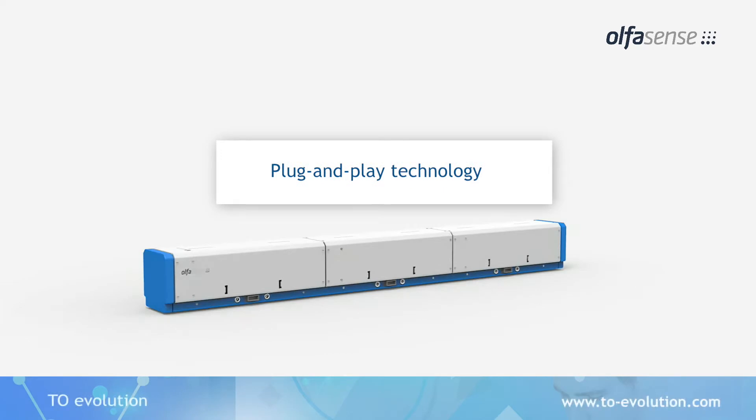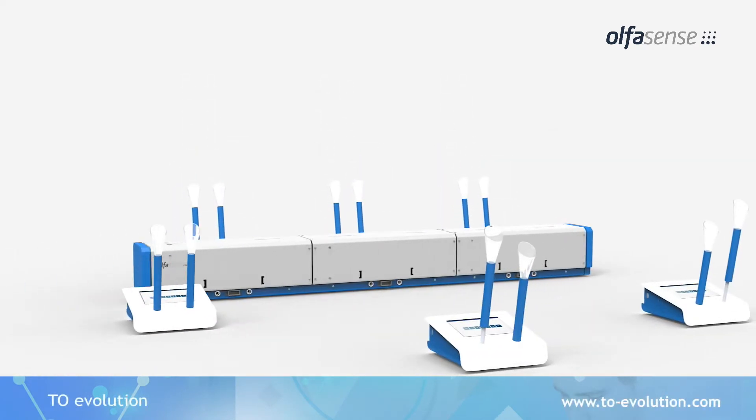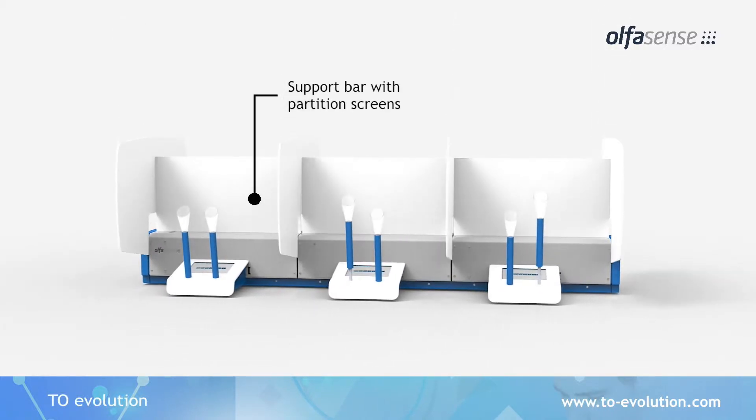Due to its new modular design, the TO Evolution allows for easy setup and is simple to maintain. Thanks to their EasyClick system, the panel interface ports are easily attached to the support bar. The partition screens can be mounted within seconds.